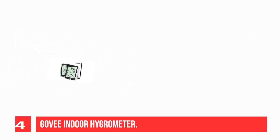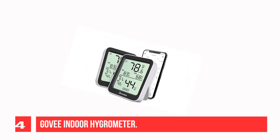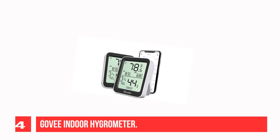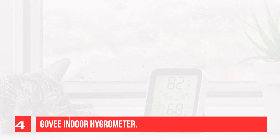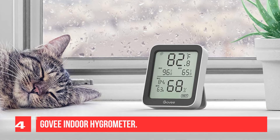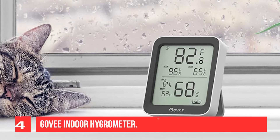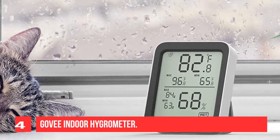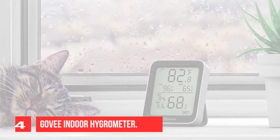With a 196-foot Bluetooth range, you'll be notified of any temperature and humidity changes immediately. Built-in Swiss-made smart temperature-humidity sensor — temperature is accurate to ±0.54°F while humidity is ±3% RH — it provides highly precise monitoring. Up to 2-second refresh speed always gives you the latest changes in the environment, with real-time temperature and humidity readings displayed in large numbers.